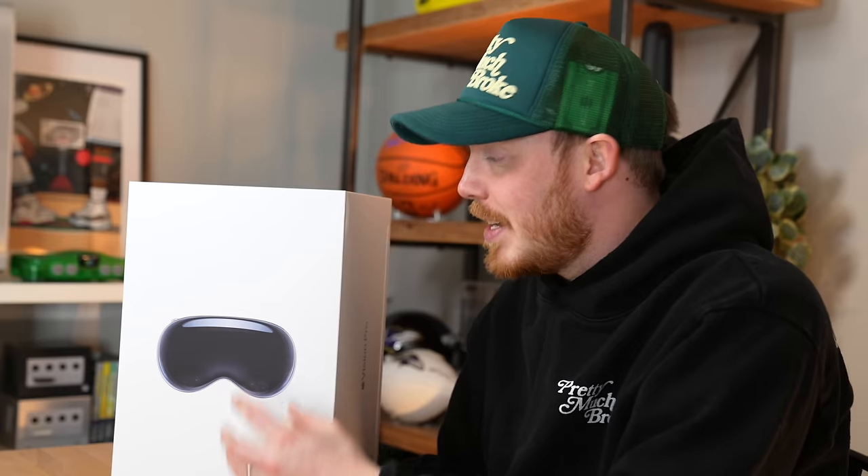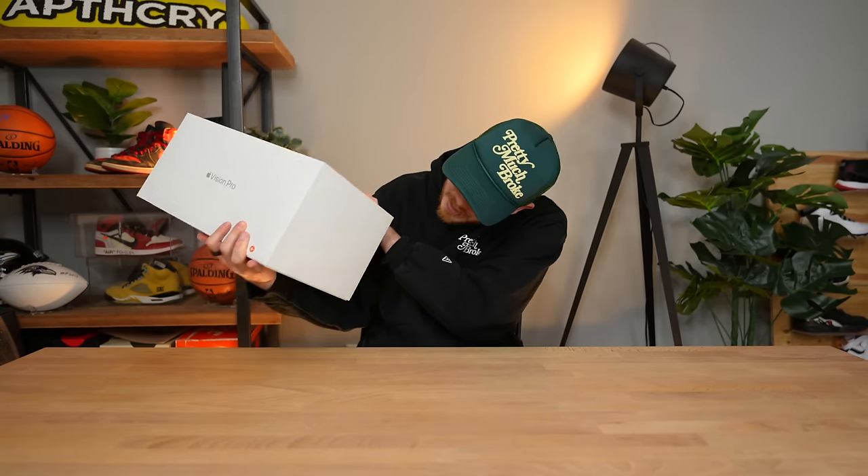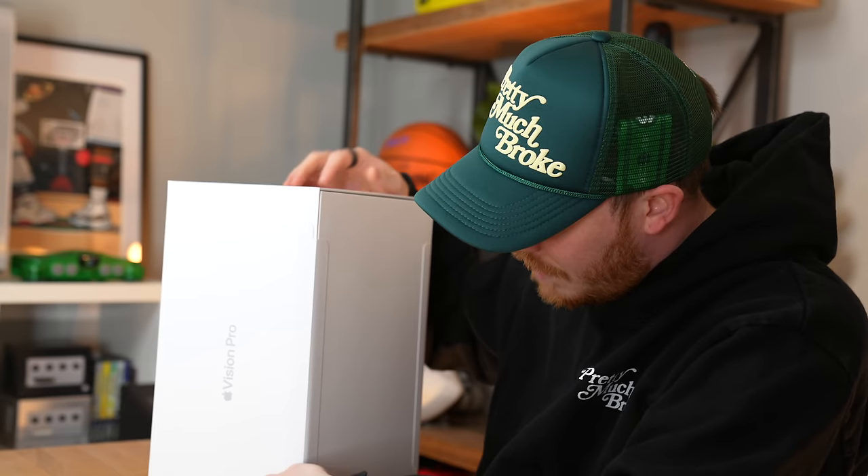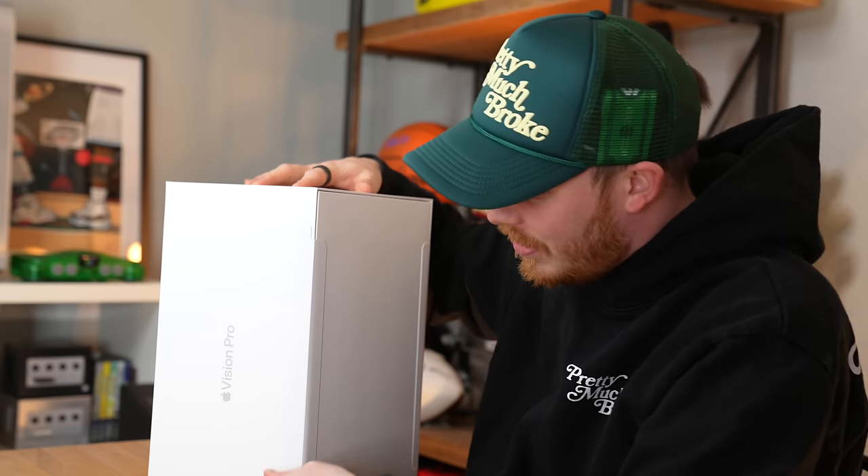I'm not even sure if I'm gonna keep this headset yet. I'm gonna test it out for about a week, give you guys a full review after that, and then decide whether I'm gonna keep it or not. So if you're interested in that at all, make sure to subscribe to the channel because I drop videos like this and a bunch of other tech videos every week. With that being said, let's find the pull tabs, which look like they're on the sides of the box, pull them off, and see what the actual Vision Pro headset looks like.